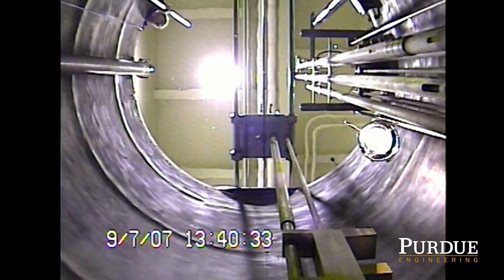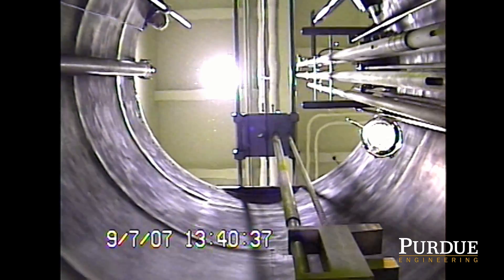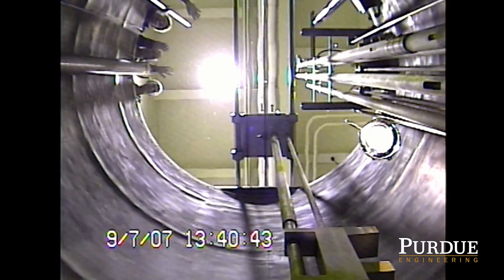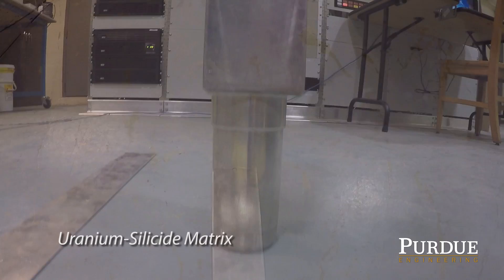The reactor sits at the bottom of a 17-foot-deep pool. The water makes the reactor run, provides coolant for the hot fuel, and shields operators from the radiation. The reactor runs on a plate-type fuel, which is a uranium-silicide matrix encased in aluminum.